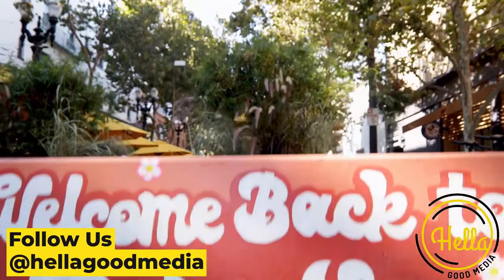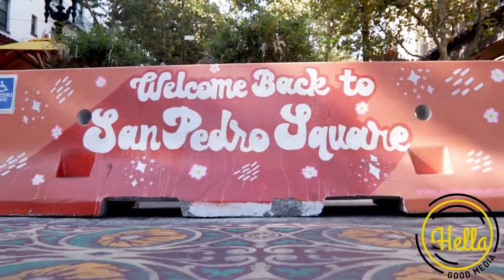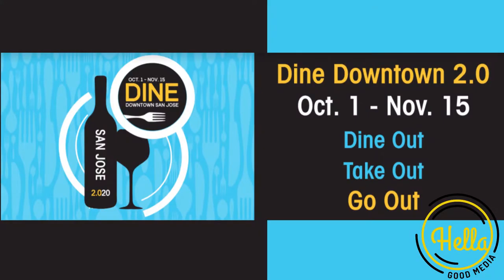Be sure to follow Hella Good Media for this entire series. We have some great new restaurants coming up, and some breweries as well. Until next time, take it easy, y'all.